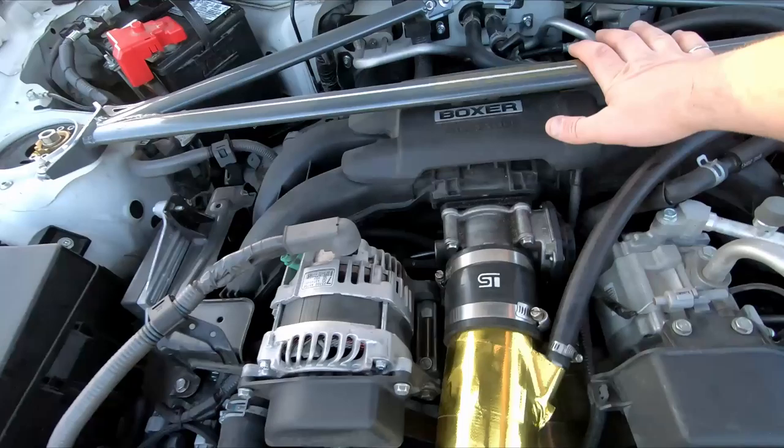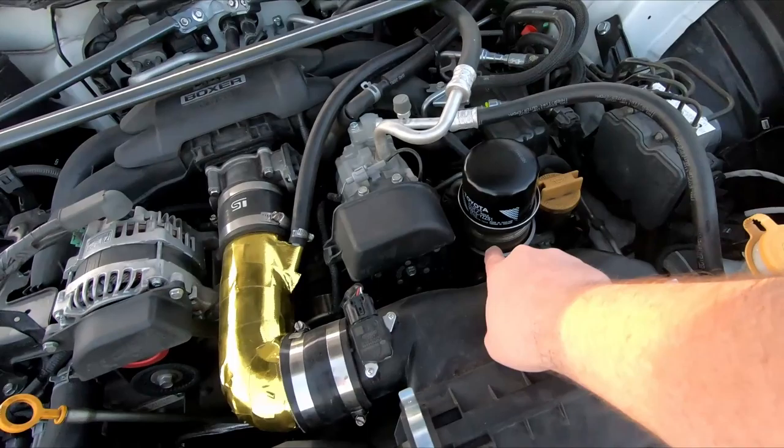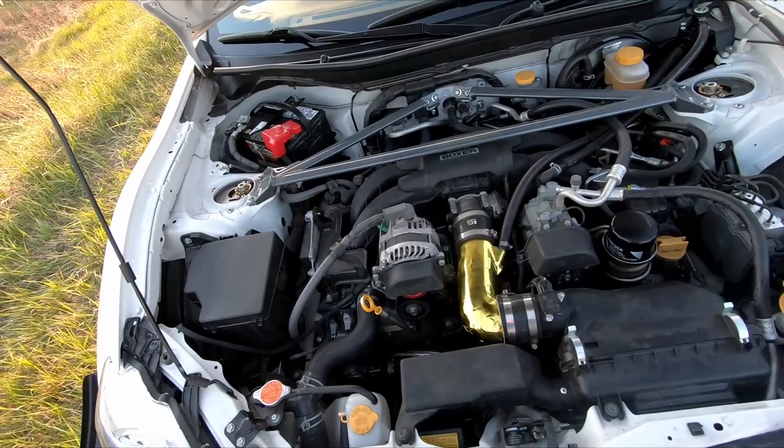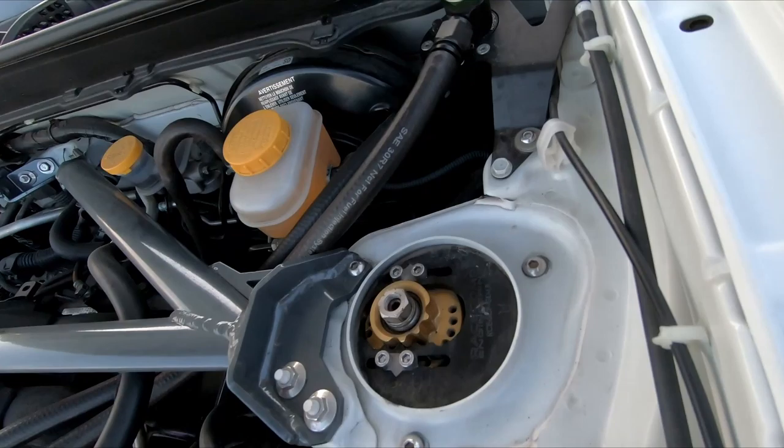Up front we've got a different cold air intake. We've also done the STI oil cooler mod — originally we did that because we thought we were going to run the cars in the winter, but it definitely helps. On top we have the Race Comp Engineering camber plates. There's also a Radium catch can, because sucking oil into the intake really does reduce your overall octane and can incur knock early. Here in Alberta this car is severely underpowered — we're at about 3,500 feet — so she needs all the breathing help she can get as well as protecting that octane rating.